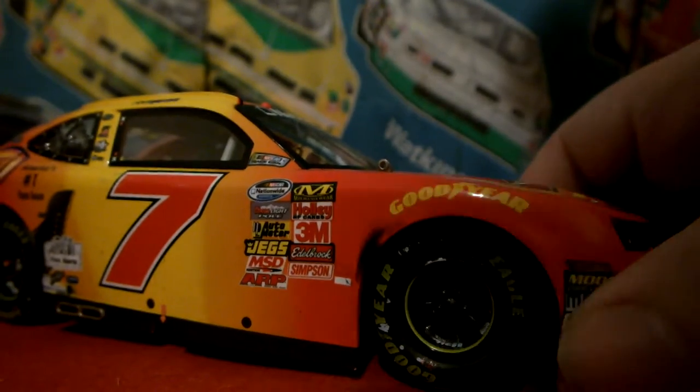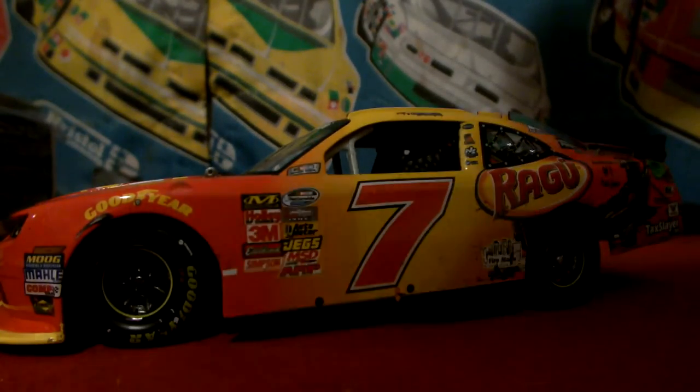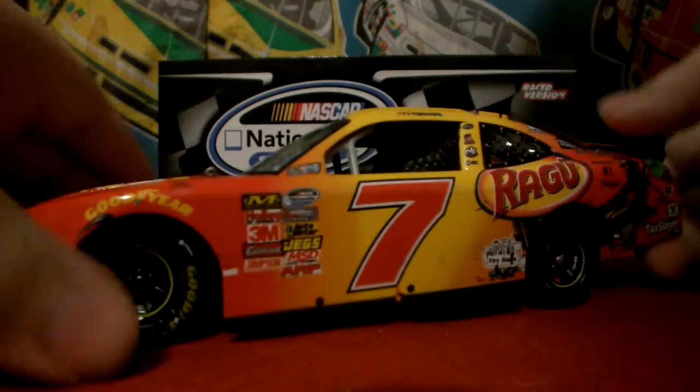So yeah, it's a really nice looking die cast. I do recommend picking it up if you're a Regan Smith fan, or if you just like collecting Xfinity Series/Nationwide Series Daytona Race Win die casts. I do recommend this car for you.